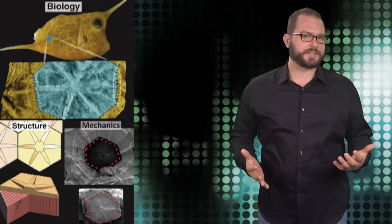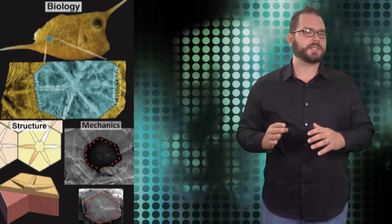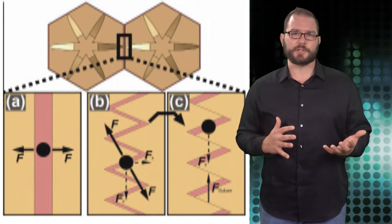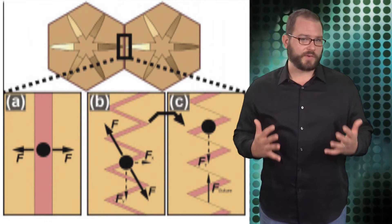Each hexagonal scute in the armor has a raised star-like structure in the center that distributes stress across the entire surface, and beneath the scutes lies a flexible yet hard-to-penetrate inner layer of interlocking collagen fibers.